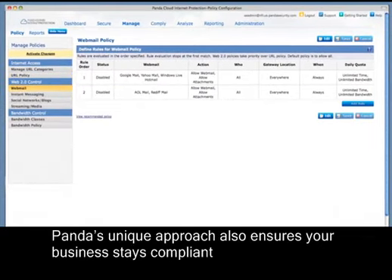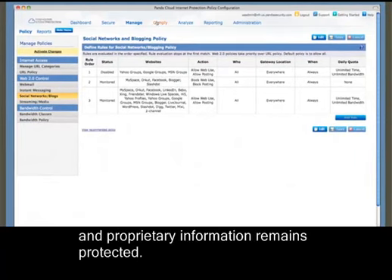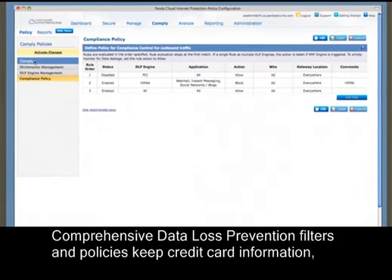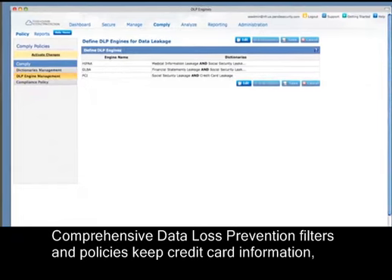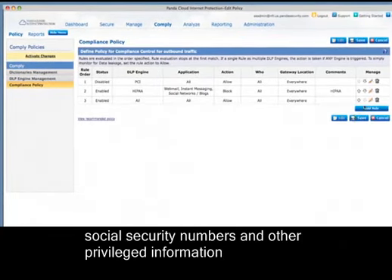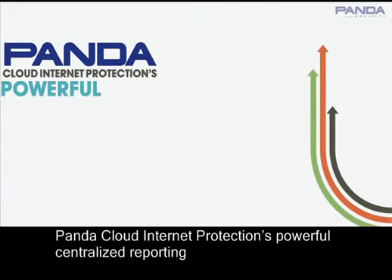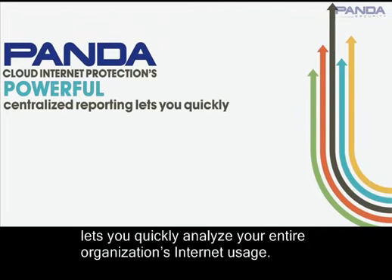Panda's unique approach also ensures your business stays compliant with data privacy legislation and proprietary information remains protected. Comprehensive data loss prevention filters and policies keep credit card information, social security numbers, and other privileged information from falling into the wrong hands.